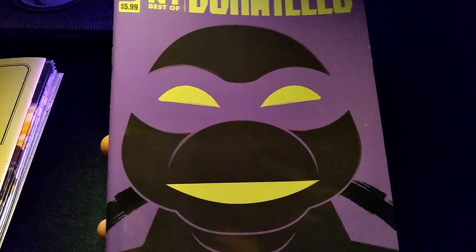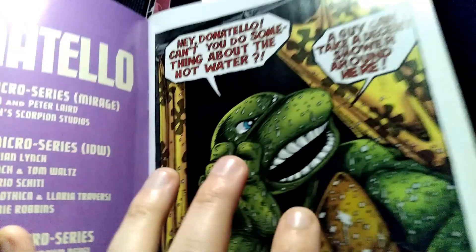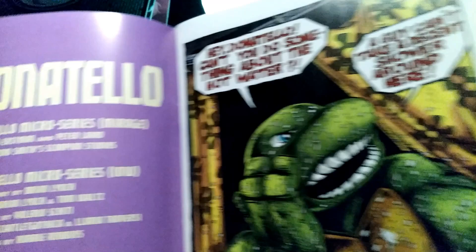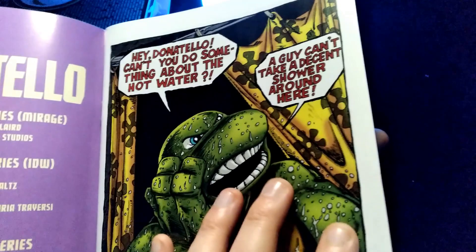Next we have Best of TMNT Donatello. I looked at the Raphael one I have and came to realize that it is literally all just collected stories from the past. The first one is from the original Mirage Studios, then we have the IDW stuff — this was the initial micro series. And then the last one was the later one they did, the $9 book. I believe this one is the one that does the tribute to Jack Kirby in it. Yes, it is.